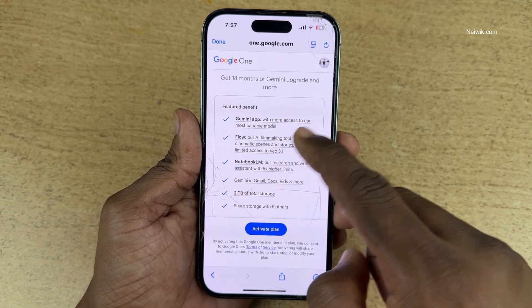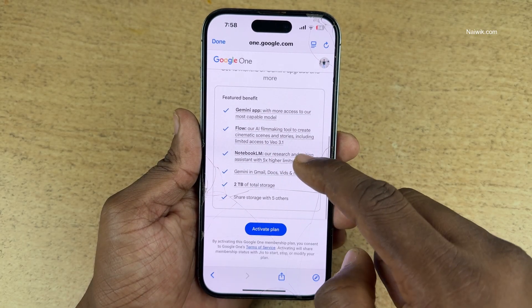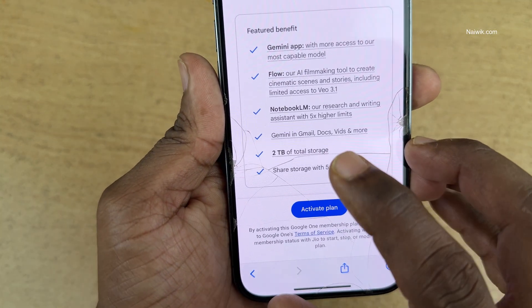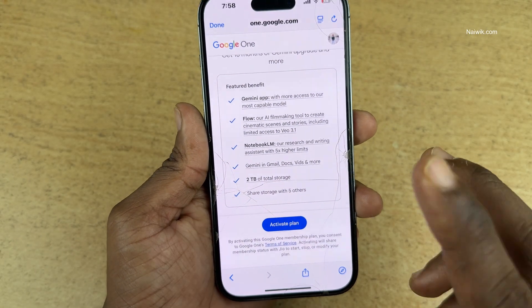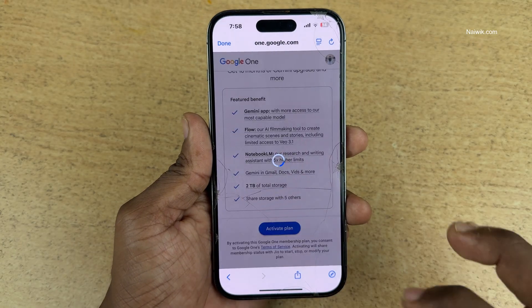These are the benefits: Gemini App, Flow, Notebook, LLM, and also most importantly 2TB of total storage. You can share this 2TB storage with 5 others. Click on Activate Plan.